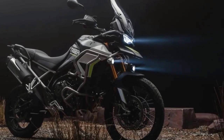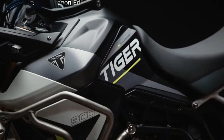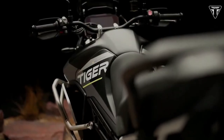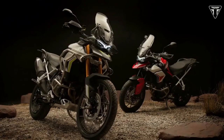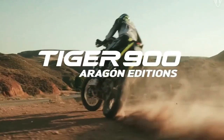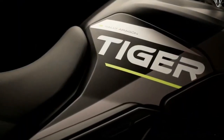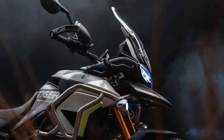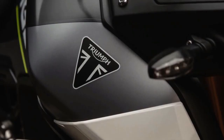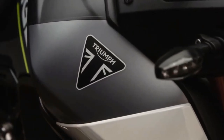Pricing and availability will vary by geographic region. In the US, the 2024 Triumph Tiger 900 Rally Aragon Edition will be available toward the end of July at an MSRP of $16,995, while the GT Aragon Edition will be $16,495. In Canada, both bikes roll into dealerships at the end of July — the Rally Aragon Edition starts at CA$19,795 and the GT Aragon Edition at CA$18,895.